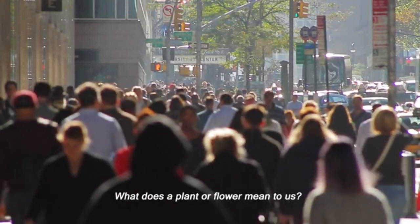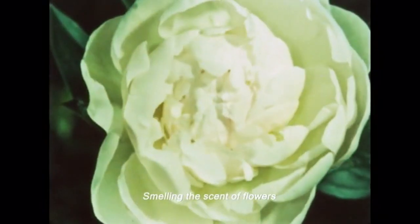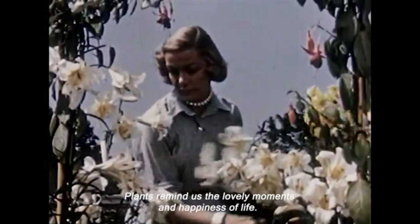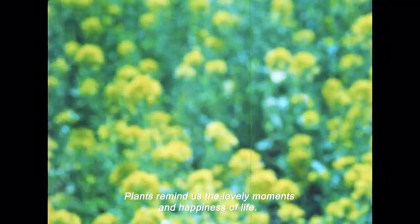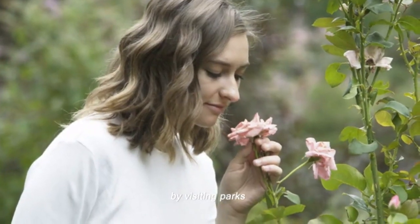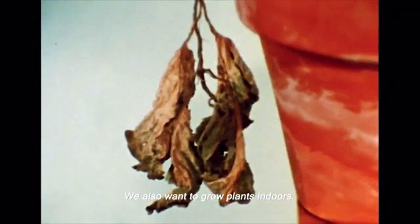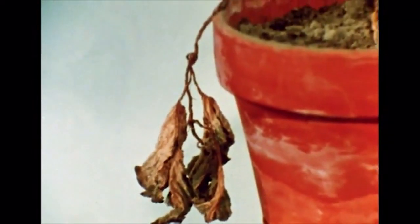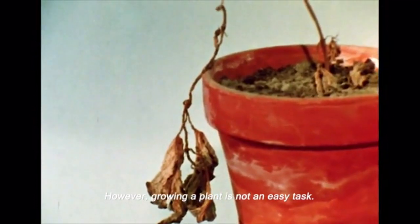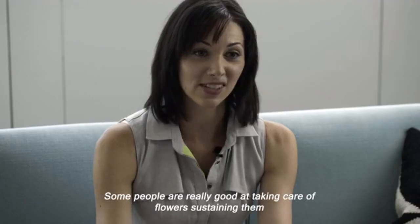What does a plant or flower mean to us? Enjoying beautiful colors? Smelling the scent of flowers? Plants remind us of the lovely moments and the happiness of life. Many people stay in touch with nature by visiting parks or buying plants and flowers. We also want to grow plants indoors. However, growing a plant is not an easy task — some people are really good at taking care of flowers, and some people are not so great.